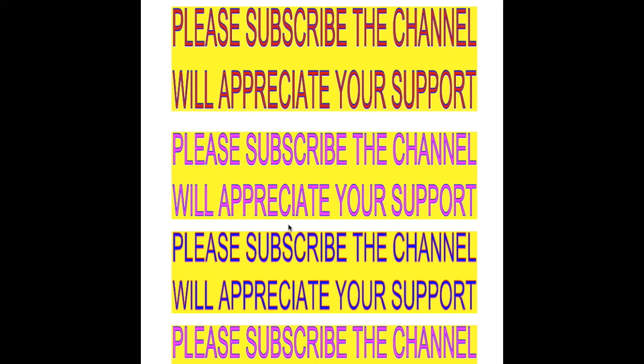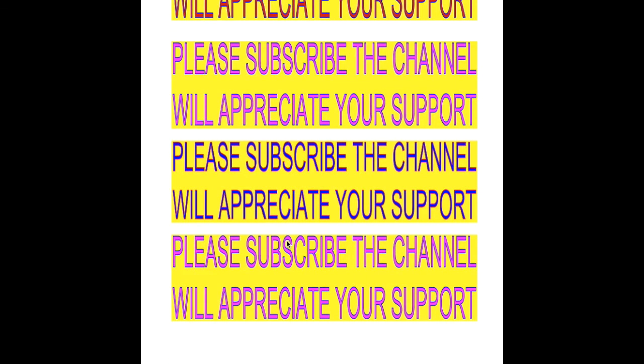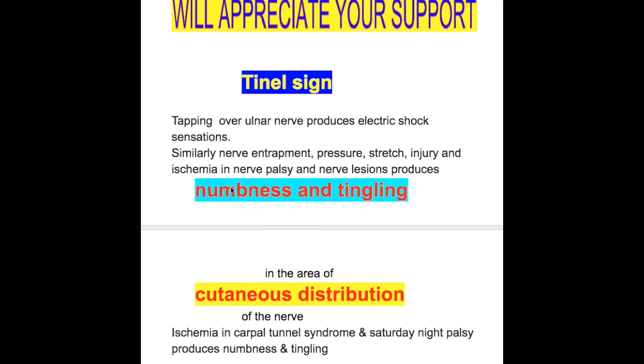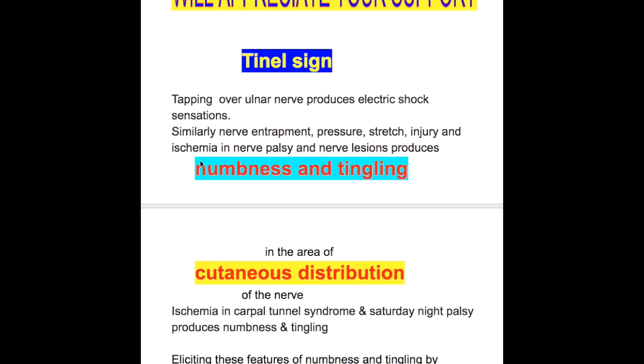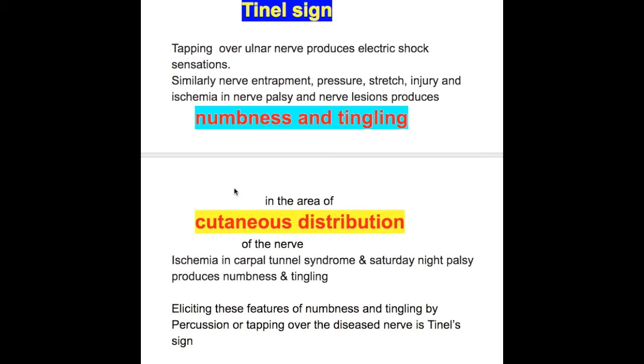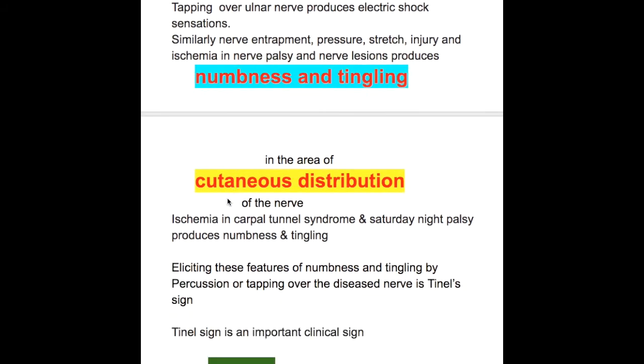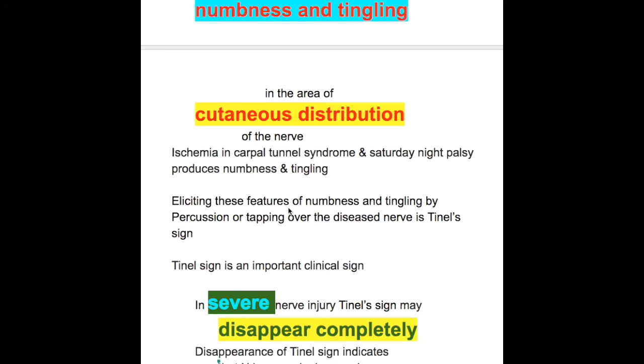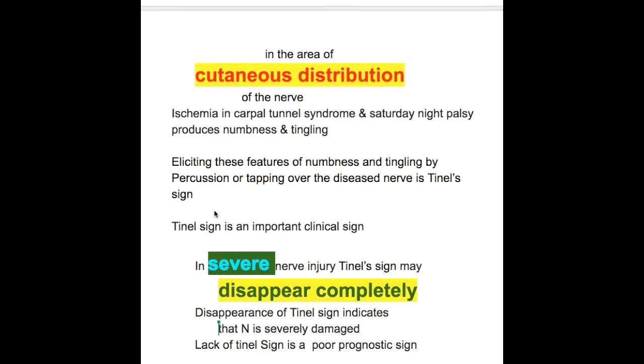In this video, we'll discuss tunnel signs and significance of tunnel signs. Tapping over the ulnar nerve produces electric shock-like sensations. Similarly, nerve entrapment, pressure over the nerves, stretch injury, and ischemia in nerve palsy and nerve lesions produces numbness and tingling in the area of cutaneous distribution of the nerve. Ischemia in carpal tunnel syndrome and Saturday night palsy produces numbness and tingling. Eliciting these features of numbness and tingling by percussion or tapping over the diseased nerve is tunnel sign.